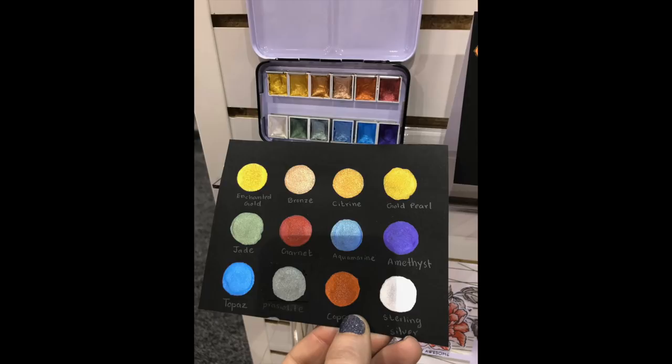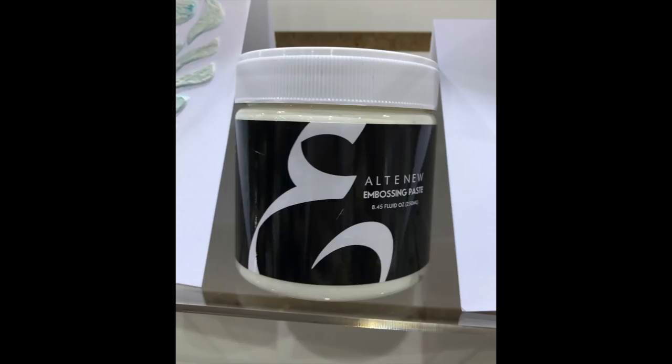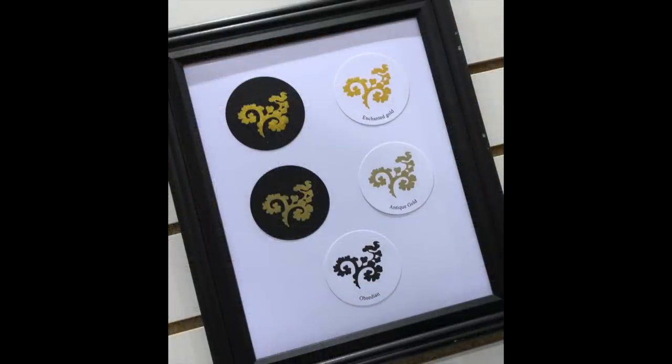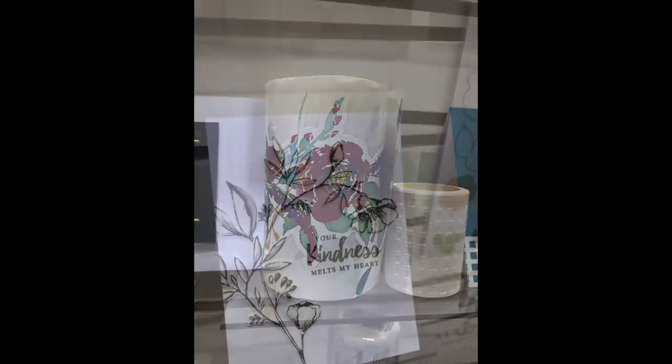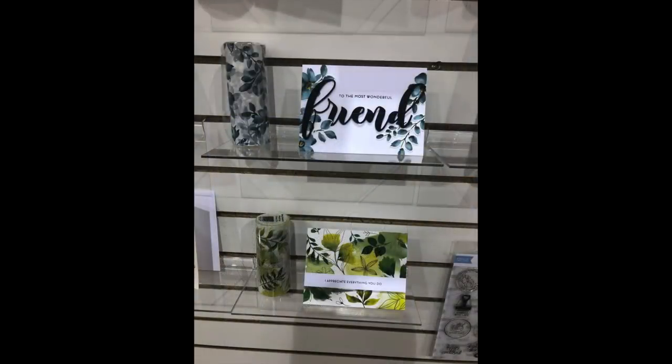Moving on to Altenew — when I walked into the booth I immediately gravitated toward these metallic pan watercolors that are releasing soon. Look at how this pops off that black cardstock! They're also going to release an embossing paste and new inks that pop off the paper. You almost have a gold-gold or rich gold versus a copper gold. And this die-cut sticker washi tape — all you do is unwrap it from the roll, cut where you want, and stick it on. I thought that was absolutely brilliant.